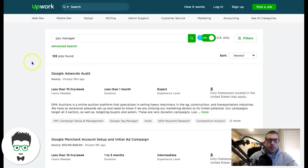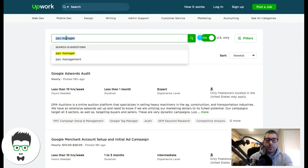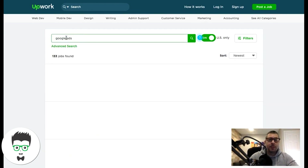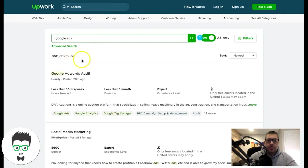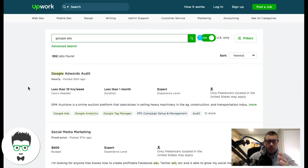Don't use oDesk — Upwork is obviously the one to go with. There are hundreds of jobs for PPC manager on Upwork. If you search 'Google Ads' it brings up 552 jobs, and 'pay-per-click specialist' — lots of different keywords to search. Go after Upwork. Also do some research on how to send video proposals — those are really effective.